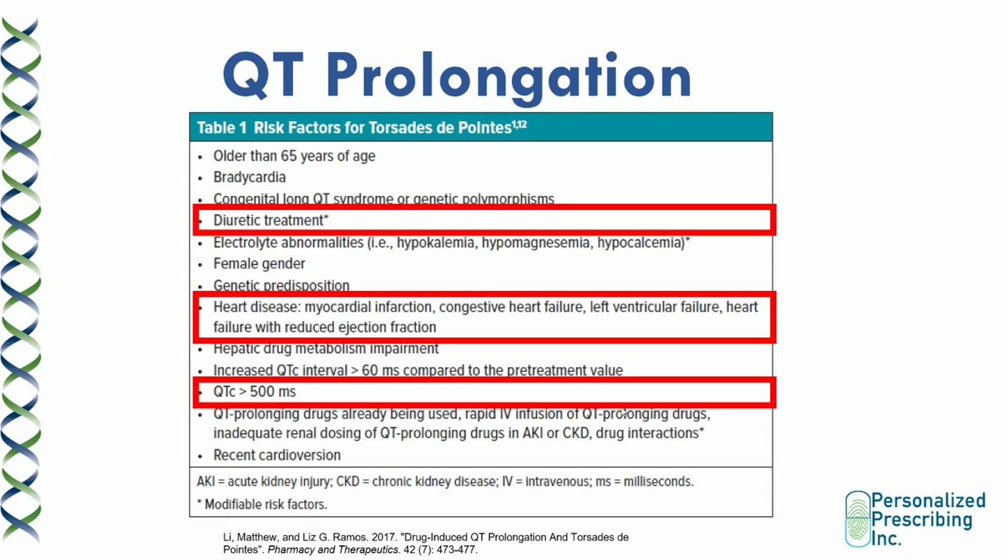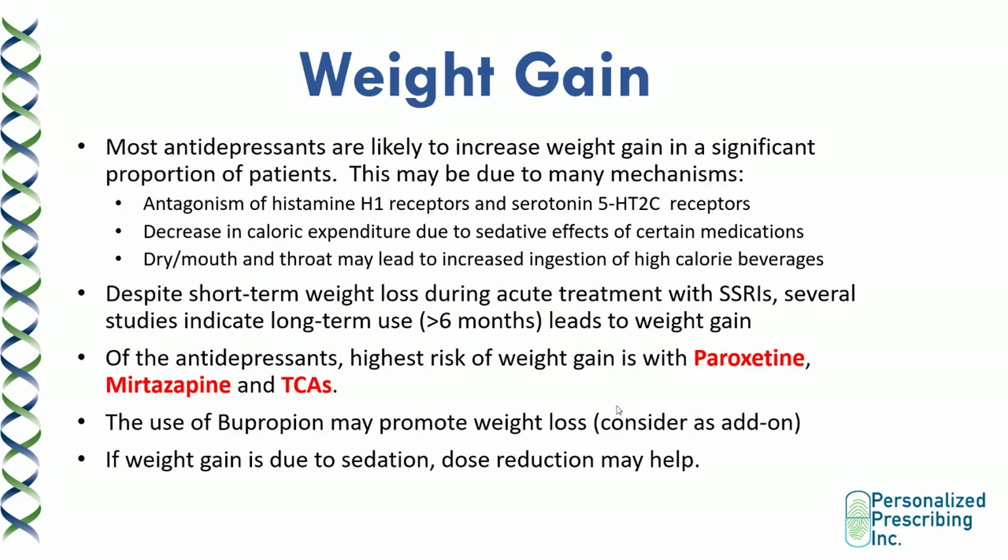QT prolongation risk factors include old age, baseline bradycardia, diuretic treatment — mainly due to electrolyte imbalances — pre-existing heart disease such as history of myocardial infarction, congestive heart failure, and heart failure with reduced ejection fraction, as well as a QTc interval greater than 500 milliseconds. Decreased caloric expenditure due to the sedative effects of certain medications can also occur. Despite short-term weight loss during acute SSRI treatment, several studies indicate that long-term use for more than six months can actually lead to weight gain. The highest risk is with paroxetine, mirtazapine, and tricyclic antidepressants. Bupropion can promote weight loss, and dose reduction should be considered if weight gain is due to sedation.